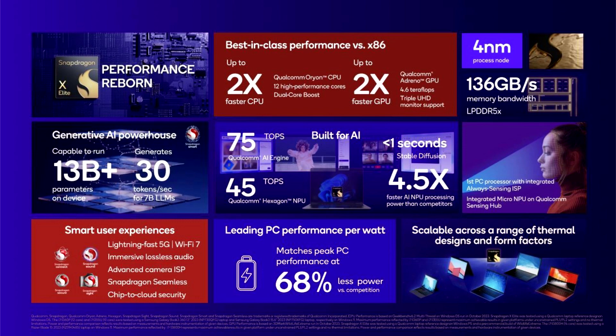According to Qualcomm, a laptop with this processor should be capable of multi-day battery life on a single charge, though that will obviously depend on hours of use and workload. The first PCs powered by the Snapdragon X Elite are expected in mid-2024, so we will perhaps get a preview of some upcoming models at CES in January.